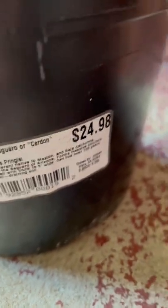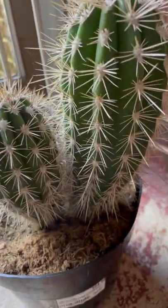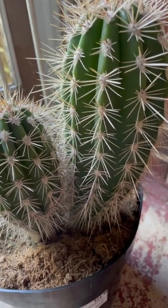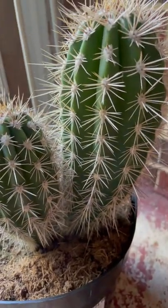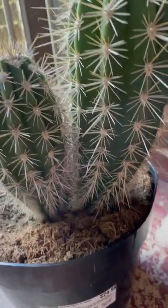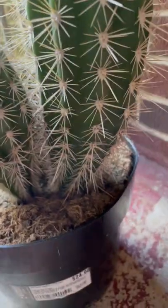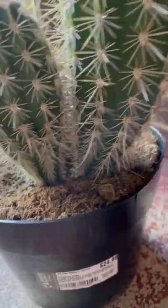There you go — the Pringlei, or the cardón. Can you see it? It's the Pachycereus pringlei. I bought it for almost 25 dollars, less the tax. This one is a much faster grower than the saguaro, and it grows more arms quickly.